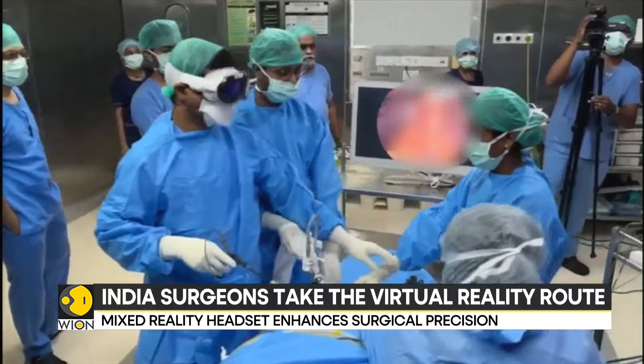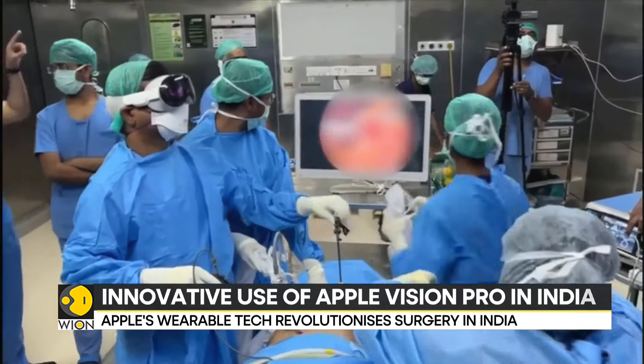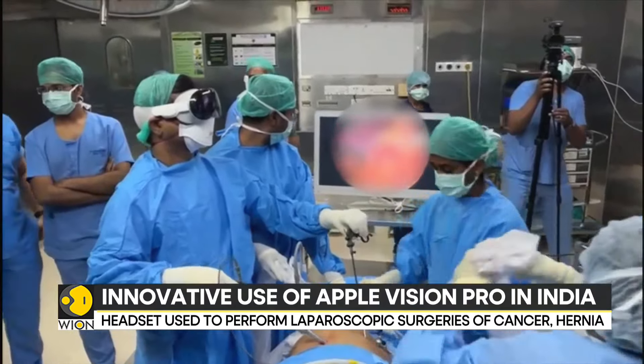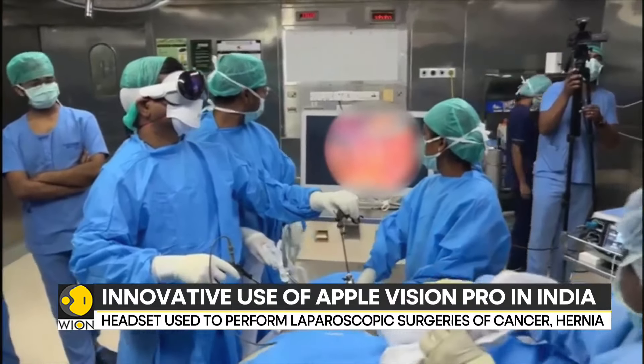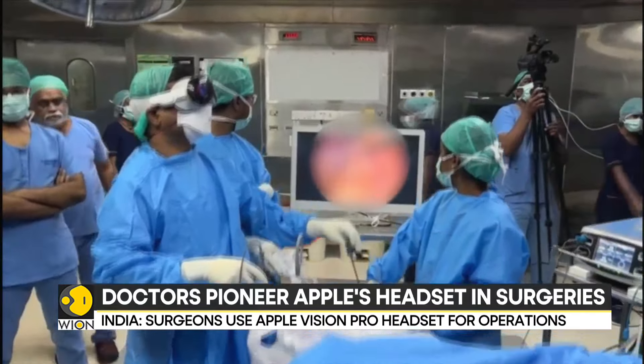With the mixed reality headset by Apple, the surgeon can directly have a view of what the laparoscopic probe sees. Dr. Parthasarthi says that this wearable technology offers unparalleled precision and comfort during his surgeries.